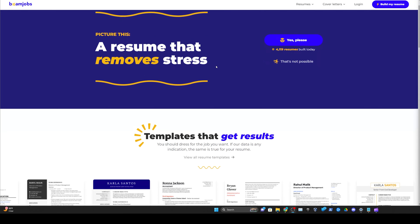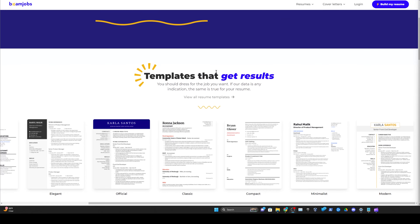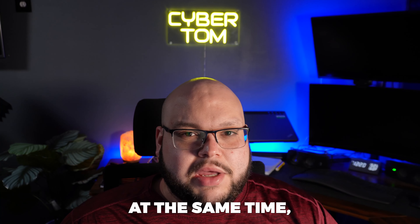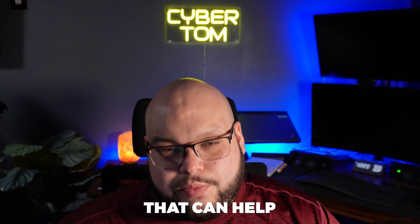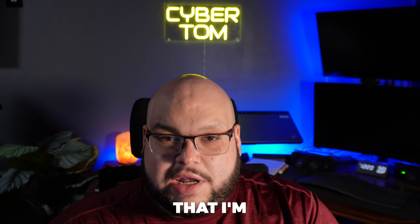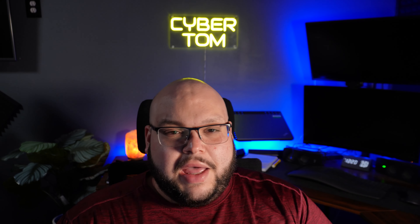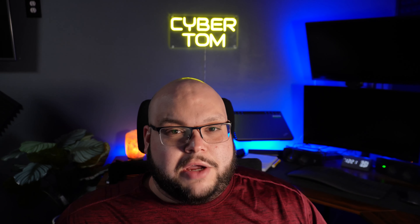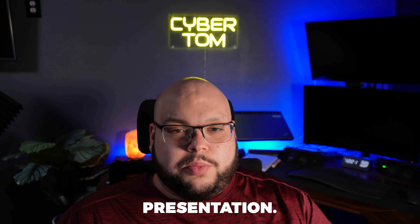I've teamed up with Beam Jobs, and I thought this would be a great opportunity to do a video on the best ways to build your resume. At the same time, they have a great product that can help you with these tips. So you guys are able to get good knowledge and great tools at the same time. The first thing is going to be presentation.